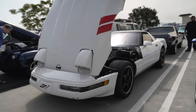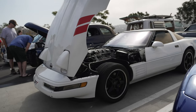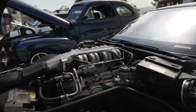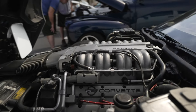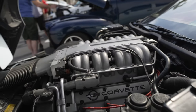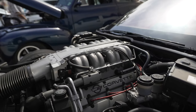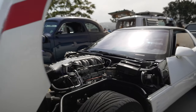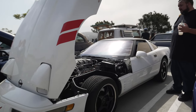Corvette ZR1. The ZR1 was a C4 Corvette with a $30,000 engine option. The engine was designed by Lotus — four cams, 32 valves — but it was built by Mercury Marine. So if you wanted a C4 Corvette and wanted to pay an extra $30,000 for an engine, this is what you buy.